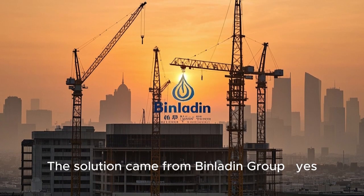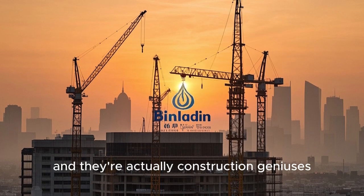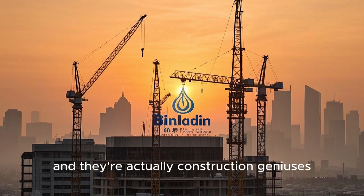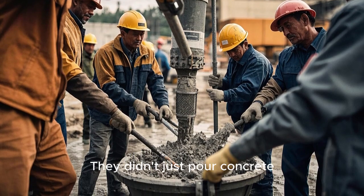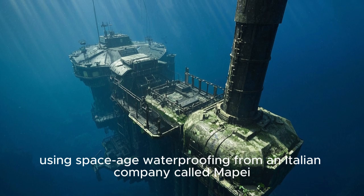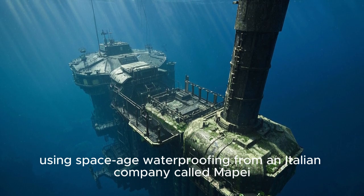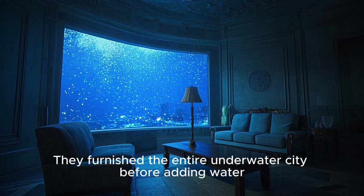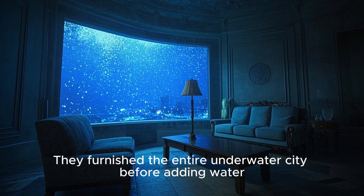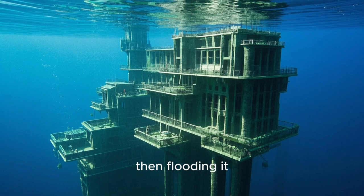The solution came from the Bin Laden Group — yes, that's a real company, and they're actually construction geniuses. They didn't just pour concrete; they created a fortress, layer by layer, using space-age waterproofing from an Italian company called Mapei. And here's the kicker: they furnished the entire underwater city before adding water. Imagine decorating a 20-story building, then flooding it.